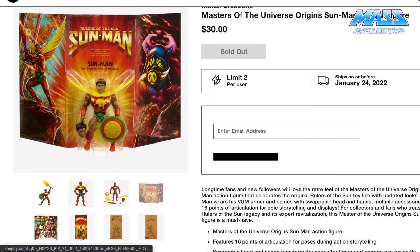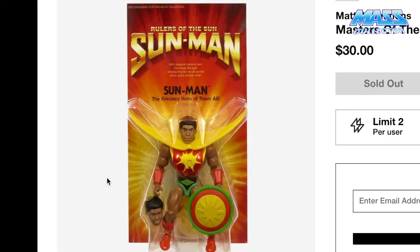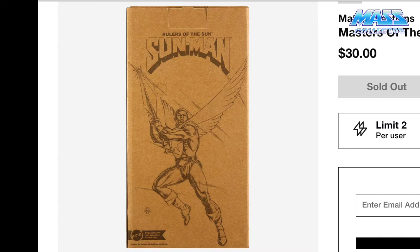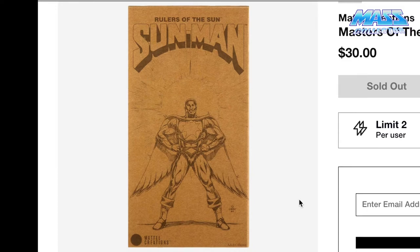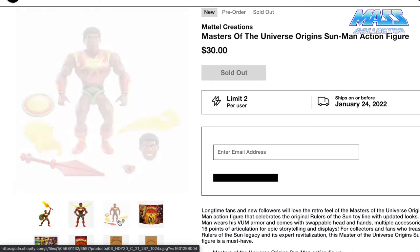Here's his box — you get the comic right inside the box as you open it up. Here is the on-card look to it. And here's the mailer box that comes with it too, which is pretty cool — they actually put diagrams on this instead of just having a regular mailer box like we've seen from Super 7, where it just has the name of the character and code names. He's a pretty cool looking figure.